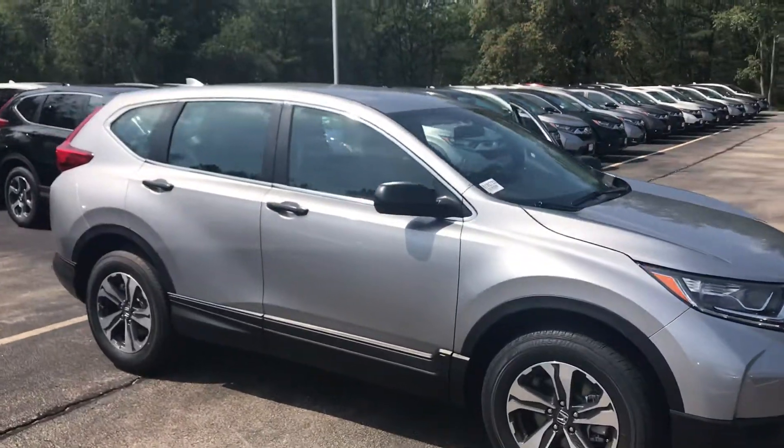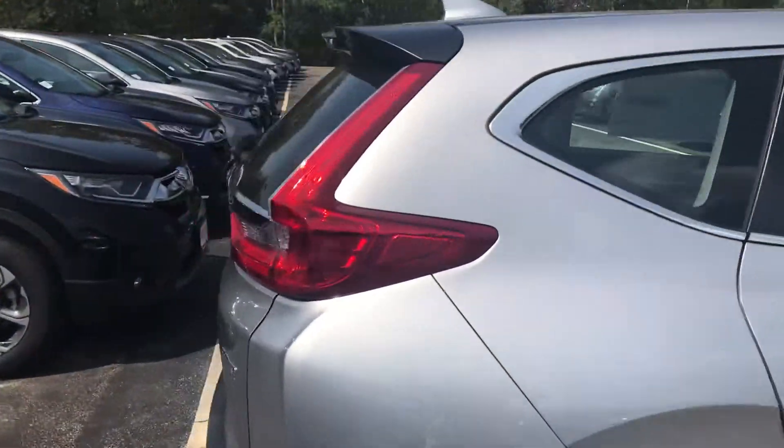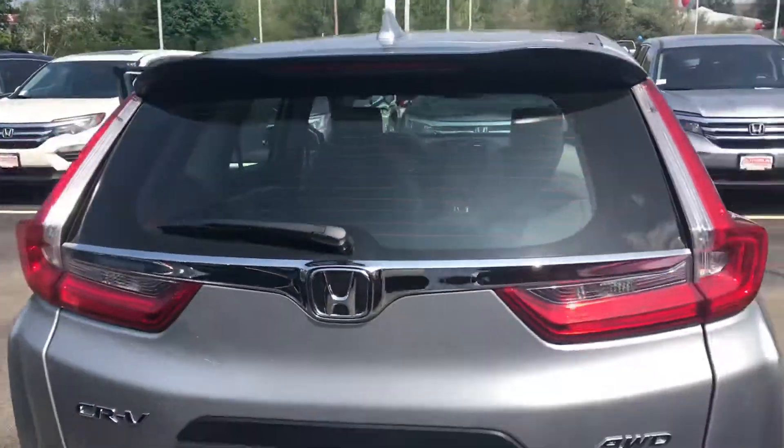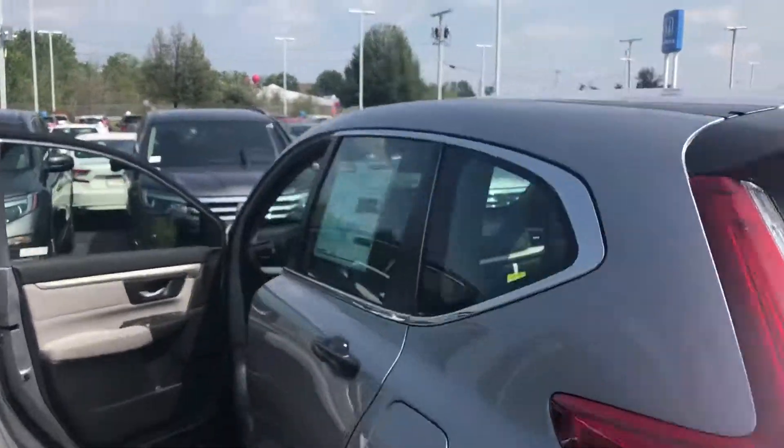Hi Dave, how are you today? Harrison here with Autofare Honda. Just taking a quick walk around video of the 2018 CR-V LX that you're interested in, getting a good look at the outside as well as the interior.